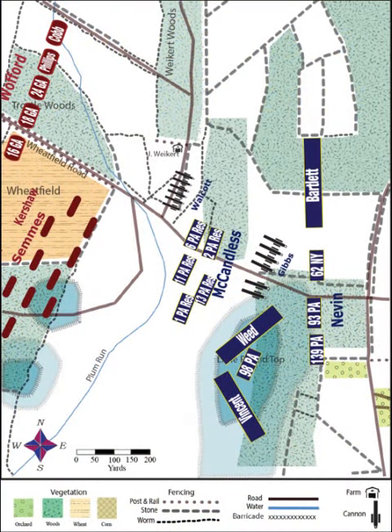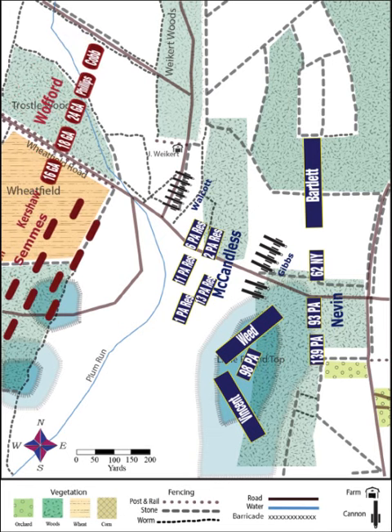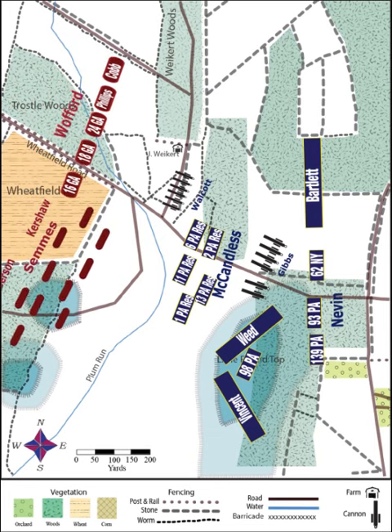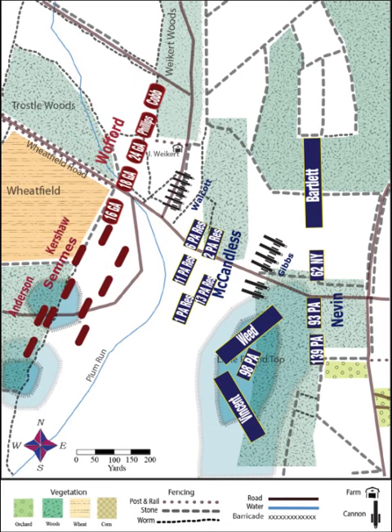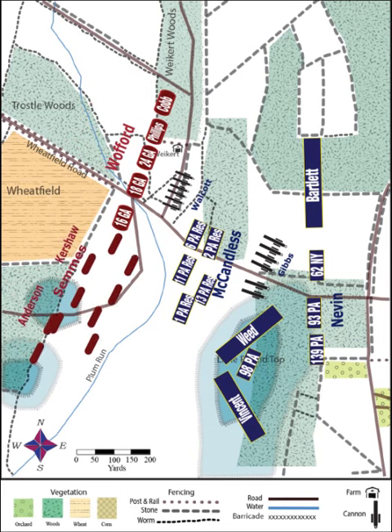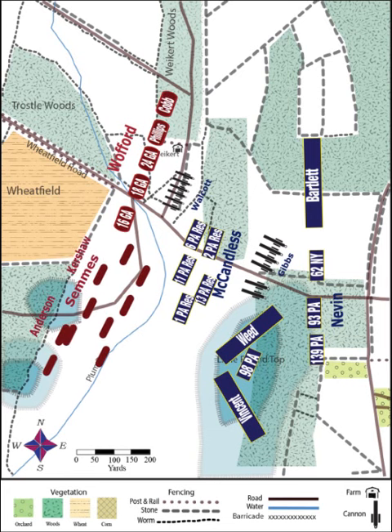Having helped drive the Federals out of the Wheatfield, Wofford's Brigade continued its advance down Wheatfield Road, intent on assaulting Little Round Top. On its right, Wofford's Brigade was joined by the remnants of Kershaw's, Anderson's, and Semmes' Brigades, which were exhausted and had taken heavy losses in the fighting in the Wheatfield. The fighting ability of these units by this point was questionable.